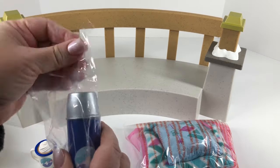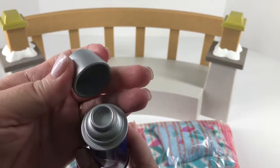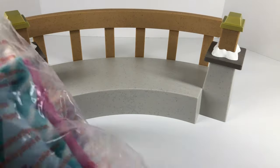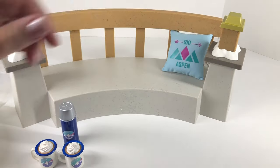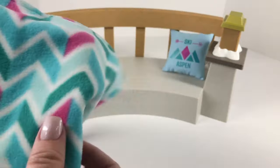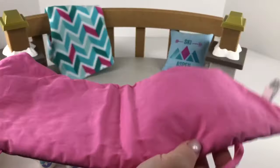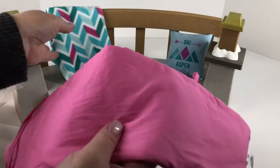And then we have our thermos — it's got the same little print on the front and you can open it up and fill the cap if you want to with hot cocoa. And we have our little pillow here — it has a little graphic on the front that says Ski Aspen. I love this, it's so soft and cozy and comfy. I love the chevron pattern and how it goes with everything else in the collection. And then we have our cushion that goes on our bench with ties on the back so you can secure it to the bench.